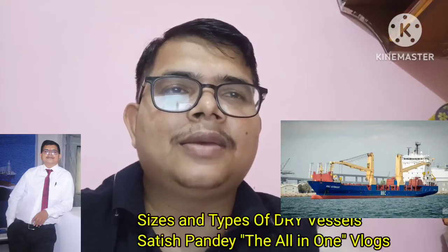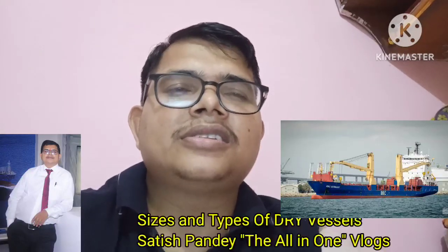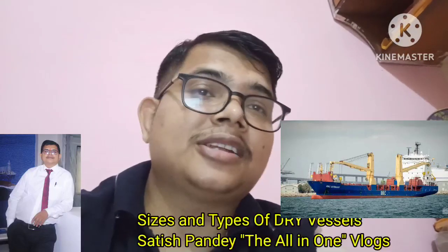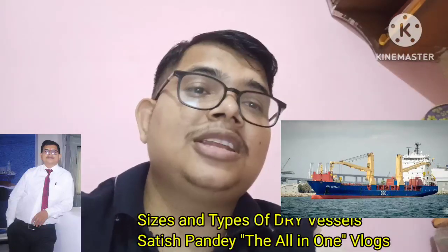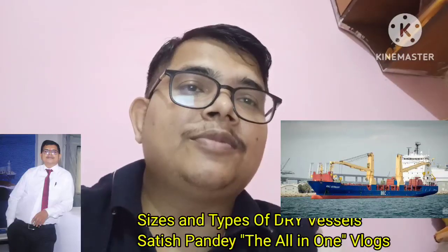Good evening friends, welcome to my YouTube channel. In this video, I am bringing basic knowledge and information about dry side vessels — the types of vessels, their sizes, their lengths, what they carry, and what are the types of vessels in dry side. This is the minimum basic information you need to know before joining or planning to join a merchant navy vessel.